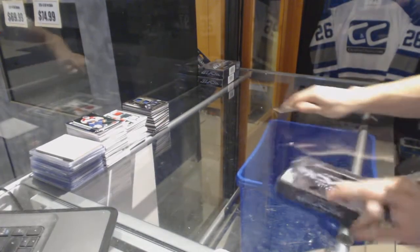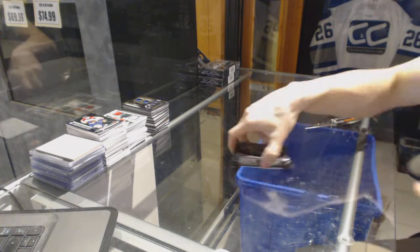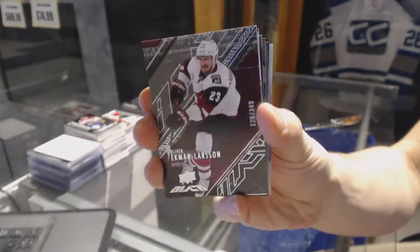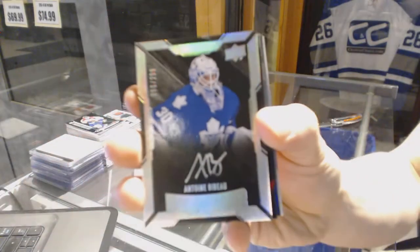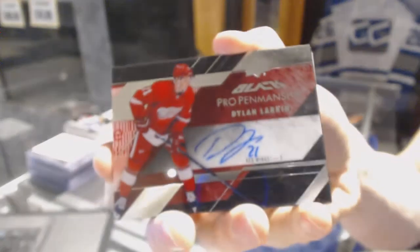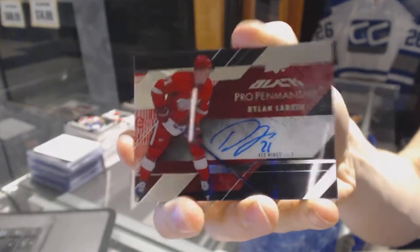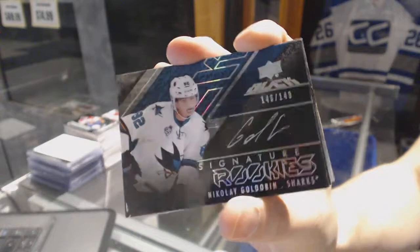Box 4. Base card, number 349 for the Arizona Coyotes, Oliver Ekman-Larsson. Lustrous rookie auto, number 299 for the Toronto Maple Leafs, Antoine Bibeau. We've got a pro penmanship autograph for the Detroit Red Wings, Dylan Larkin. Signature rookies, number 149 for the San Jose Sharks, Nikolai Goldobin.